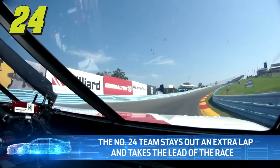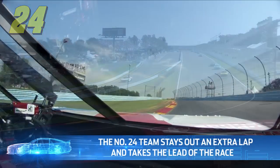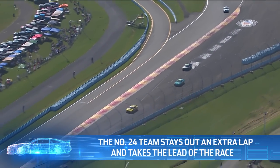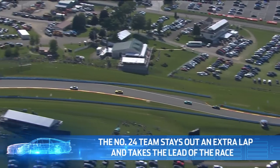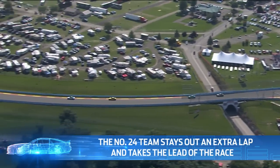Byron ran a half-second faster than McDowell coming to pit road because of traffic. He comes down pit road, makes his pit stop, and in the end blends out in front of McDowell. He gained a little bit everywhere. The big point: a half-second on the racetrack and an almost three-second faster pit stop was the difference with McDowell. He also extended his lead over Denny Hamlin from six-tenths of a second to 1.2 seconds. Two tenths here, two tenths there — all facets kind of brought it together.